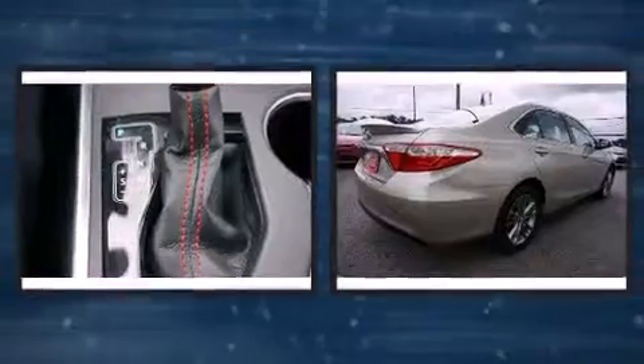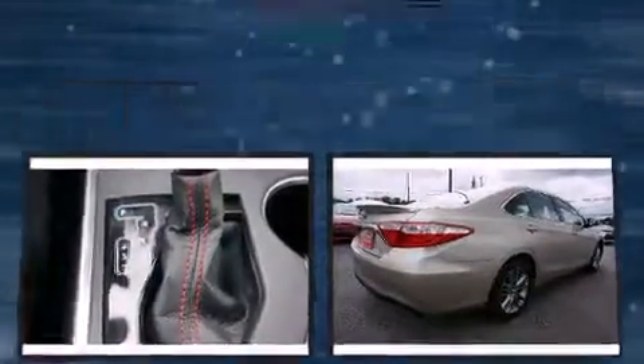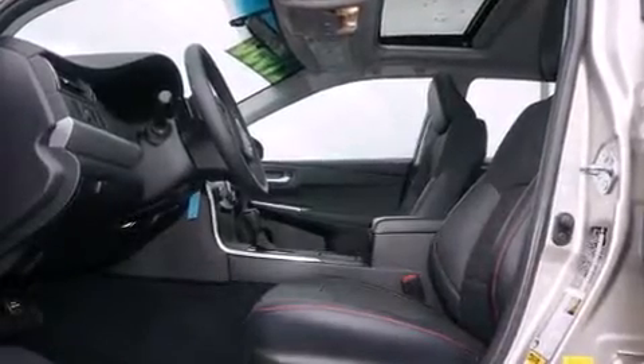Premium sound drives six speakers, providing you and your passengers a sensational audio experience. Passengers are protected by various safety and security features including traction control and brake assist.